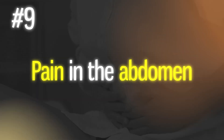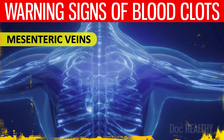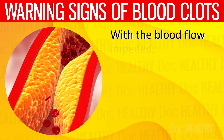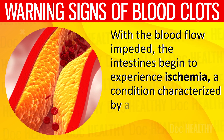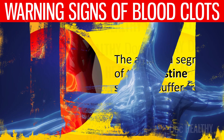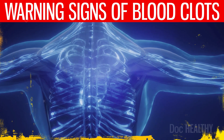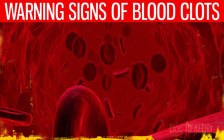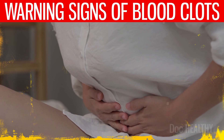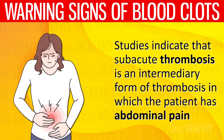9. Pain in the abdomen — the story begins when a blood clot forms in the mesenteric veins, a critical part of the circulatory system that drains blood from the intestines. Once a clot forms, it obstructs the flow of blood away from the intestines, causing the intestines to experience ischemia — a lack of oxygen and nutrients. The body's response to this distress is pain, which may range from mild to severe, often escalating as the condition progresses. Studies indicate that subacute thrombosis is an intermediary form of thrombosis in which the patient has abdominal pain and other intestinal symptoms.